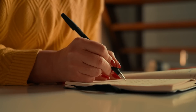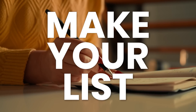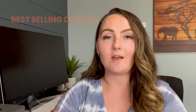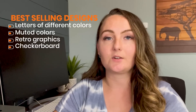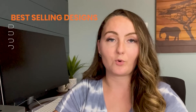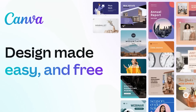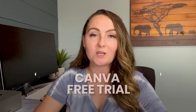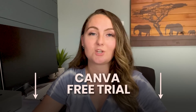So let's use this example — I want you to make a list of the different things you see that go into making a best-selling design. Our list will be: every other letter being a different color, muted colors, a retro graphic, and checkerboard, since those are all elements I've seen successful in this niche. Then we'll head over to Canva, my favorite design software. If you haven't used Canva before, I do have a free trial for them down in the description.